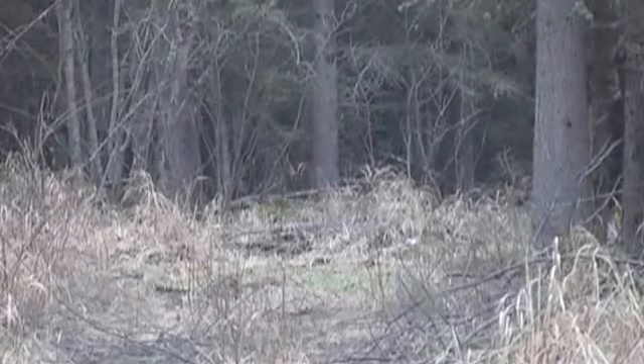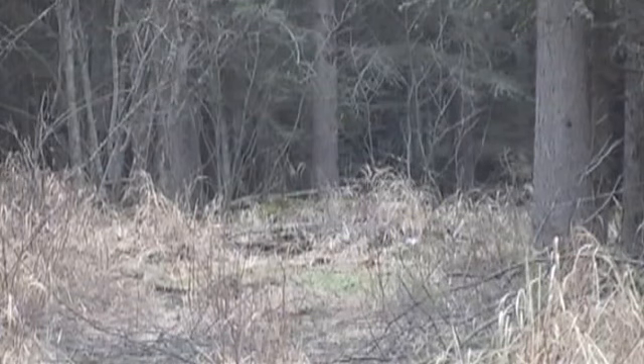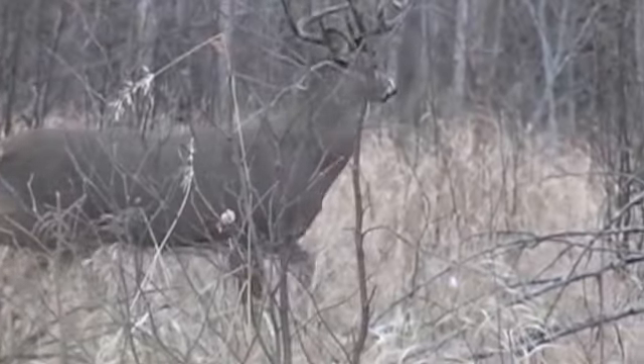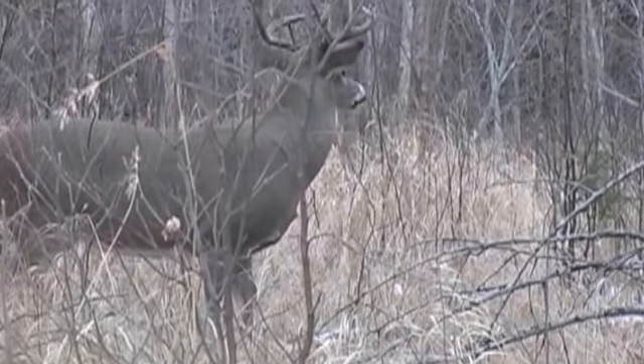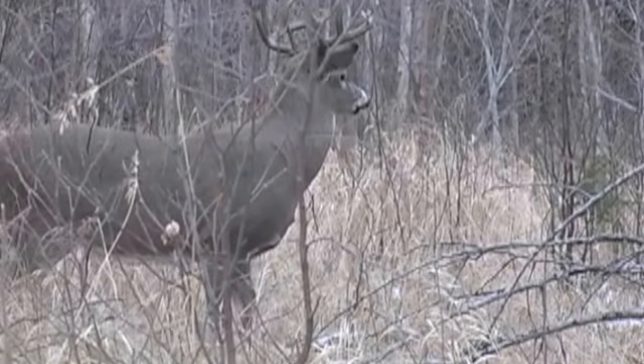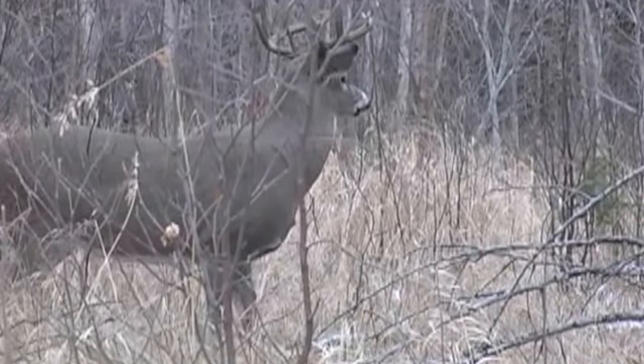Getting back to that trophy buck that was shot at the beginning — notice how he started to go to the right and then suddenly turned to the left. It's not unusual for injured deer to do this, and that's something hunters need to be aware of and to look for when tracking a deer they've shot.